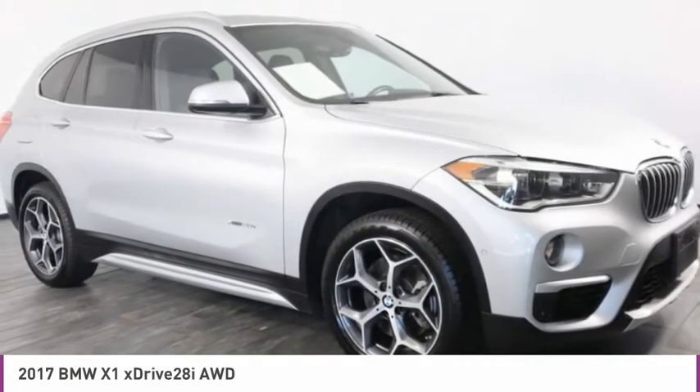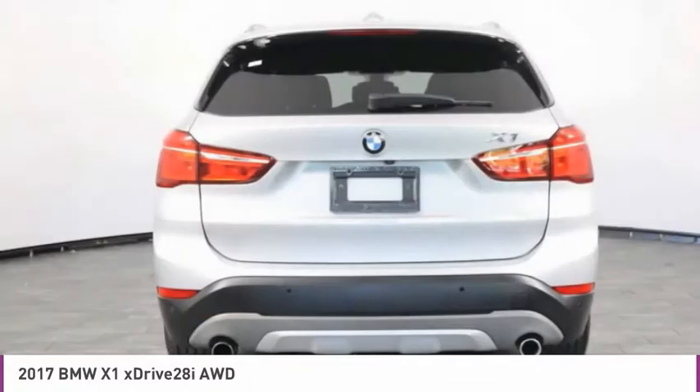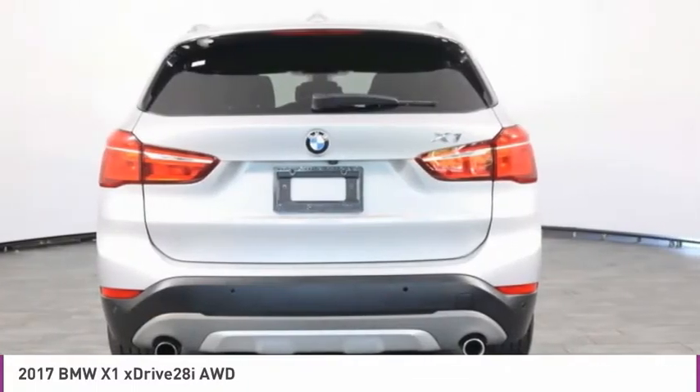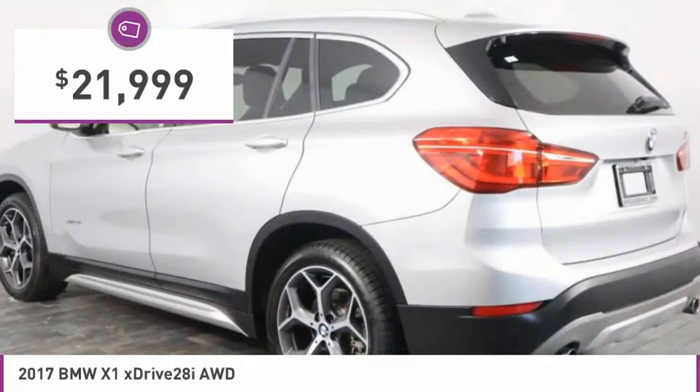Slightly smaller than the X3, the X1 gives you all the refinements, power, and style of other BMWs in a slightly smaller, sporty, and easy-to-navigate option, and is priced below $25,000.